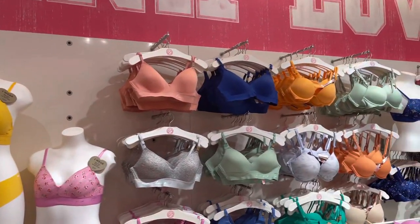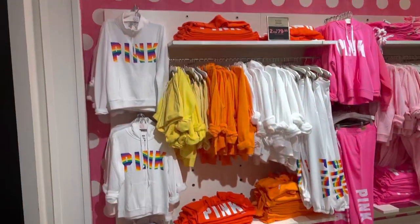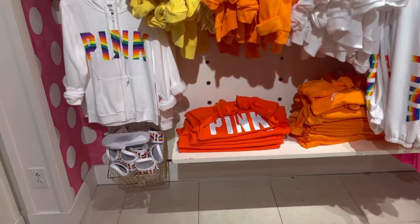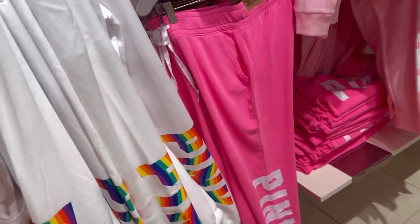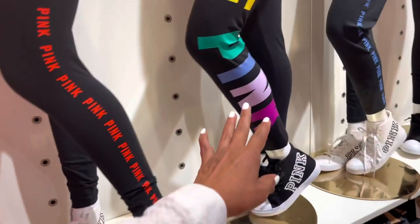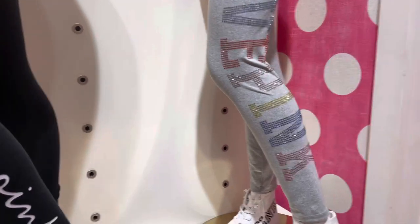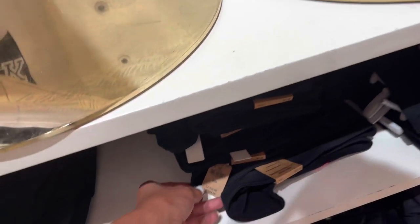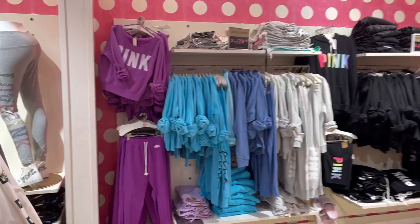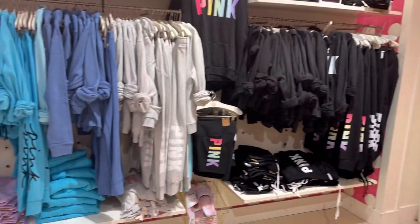Look at all these colors! These are $20 tops and bottoms, two for $79.95. A lot of people love the pink — the Pink sweatpants. They have light pink, red. Oh I like these leggings right here with the rhinestones — so pretty! Cotton leggings. $45, but they are cute. More sweat tops and bottoms, two for $79.95, beautiful colors you can mix and match.